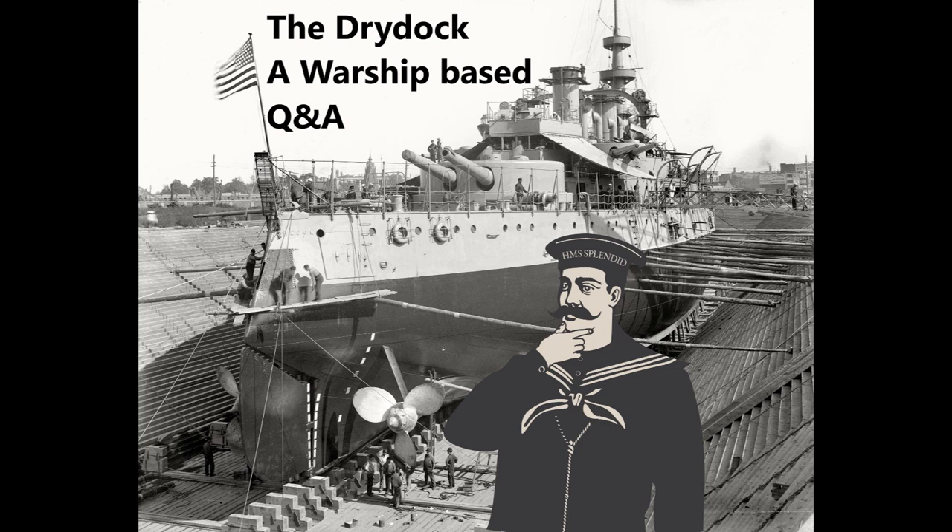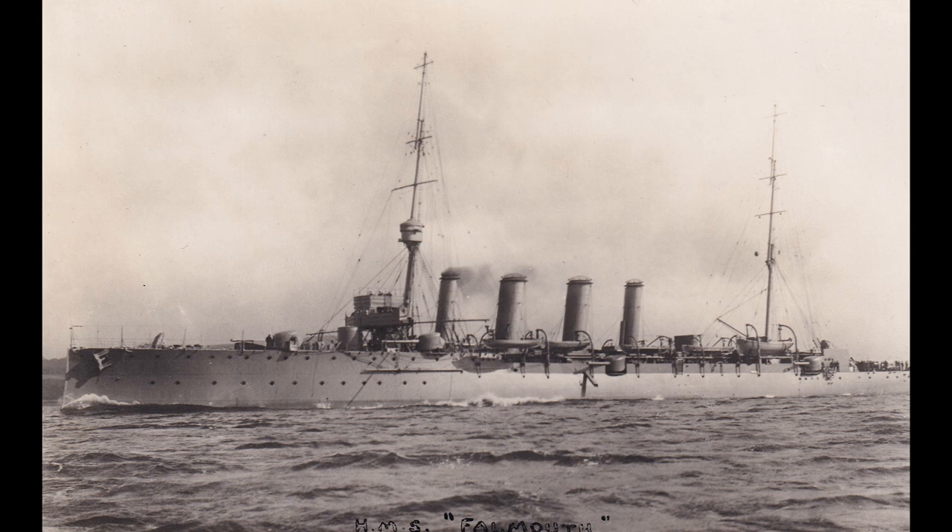Information Mimic asks: why did the guns on protected cruisers often have no protection? For the most part on protected cruisers the main battery, and sometimes a secondary battery, would have some form of protection. You can see here on HMS Falmouth and also in the original video on the Diana-Pallada-Aurora that the guns do have a degree of protection in the form of gun shields. They're usually open-backed, so they're not turrets or mounts — they are gun shields — but the shields themselves are not exactly the thickest of protection. The reason for that is a combination of weight and damage calculations.